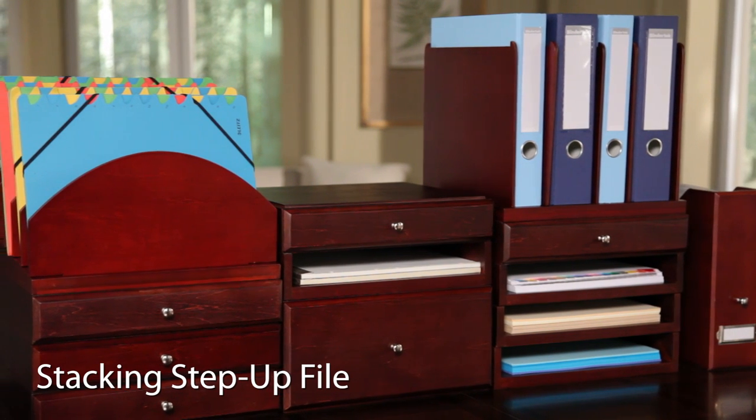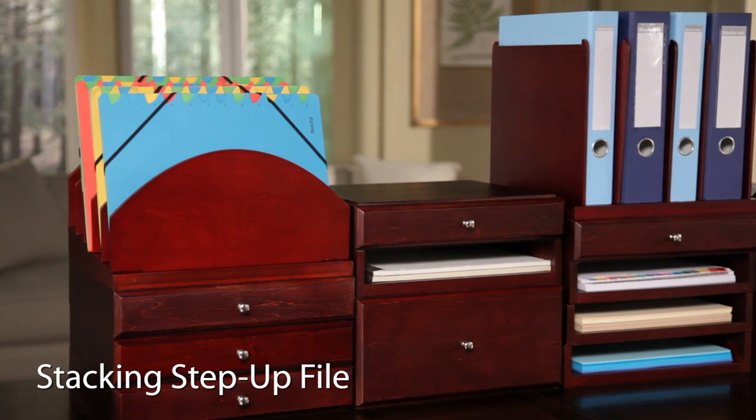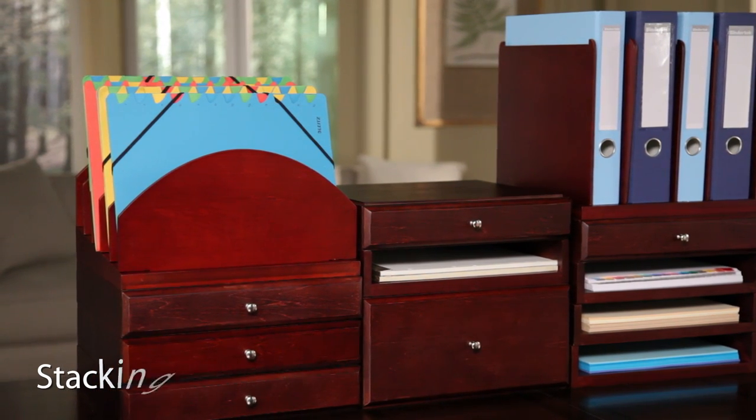The step-up file's angled base and repositionable dividers make it easy to prioritize projects. Add BinderTech's colorful quick file folders for more organization.